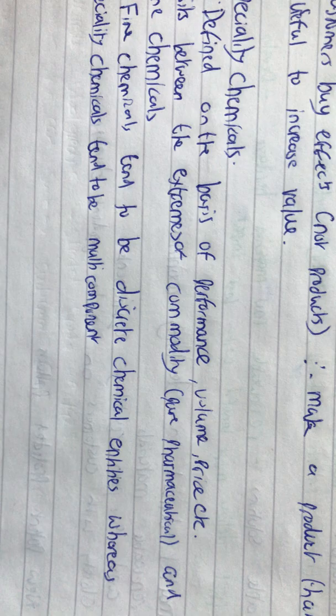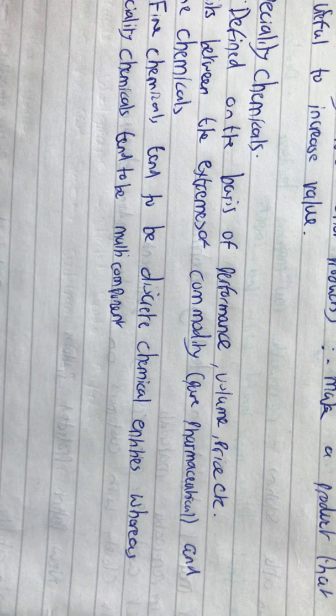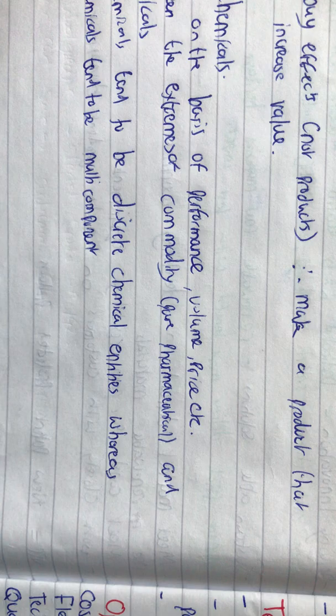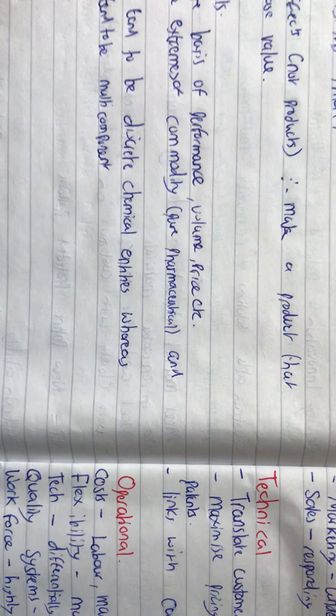In the specialty chemicals department, this is defined on the basis of performance, volume, and price. Something with a large volume will not necessarily be a specialty chemical — it will be something you could sell in bulk, and vice versa. This sits between the extremes of a commodity, which is like pure pharmaceuticals, and fine chemicals. Fine chemicals tend to be discrete chemical entities, whereas specialty chemicals tend to be multi-component.